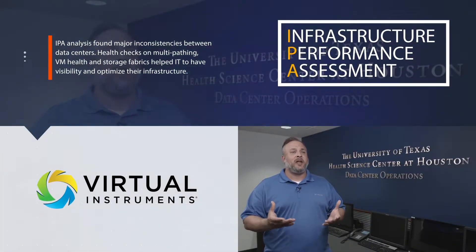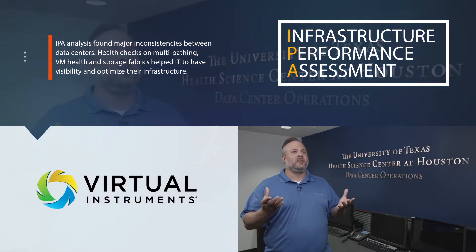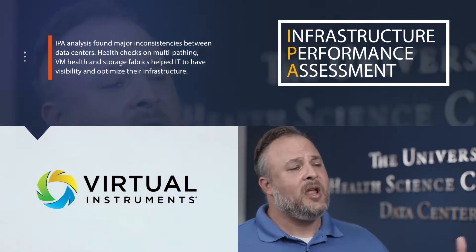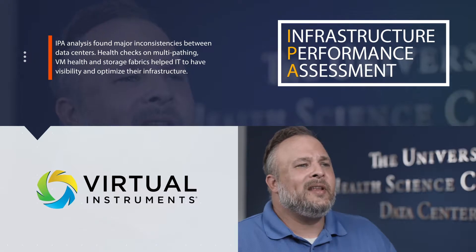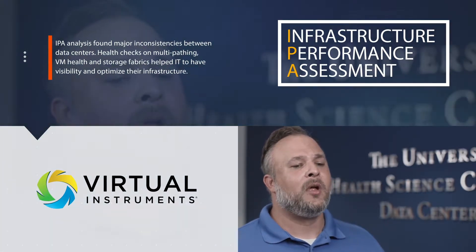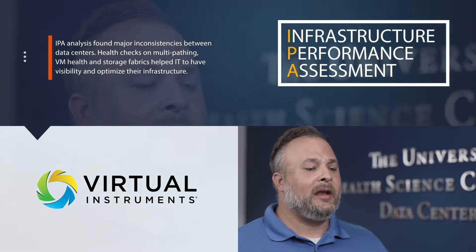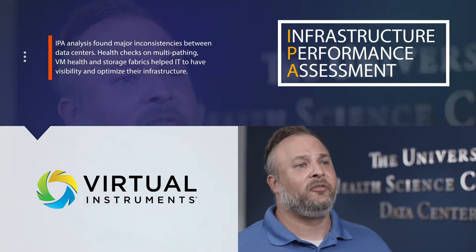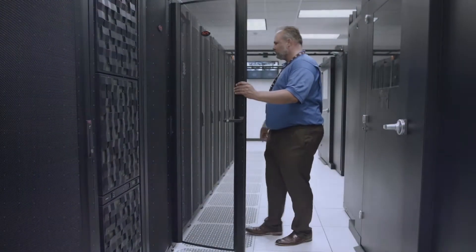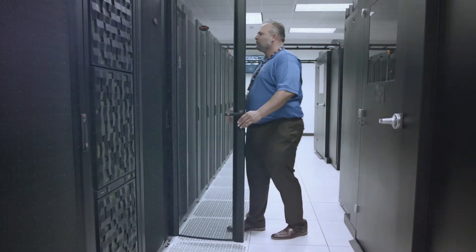They brought the equipment in to do an IPA and we were having an issue at the time. We could not determine why our two data centers were functioning differently. We were getting great performance at one data center within our Allscripts application, but at the other data center it was not performing as well. We didn't understand what was going on — we believed that everything was the same. Through the IPA engagement, we were able to find out that at one data center we had a whole different set of CNA cards.